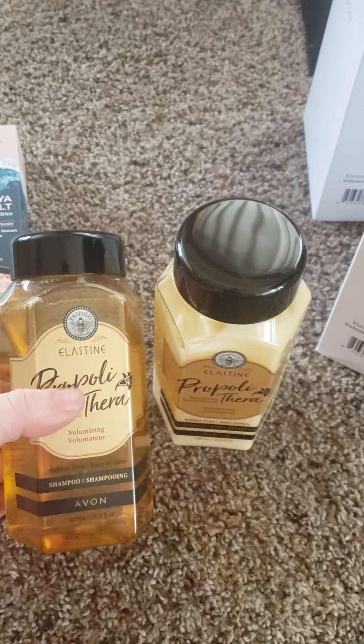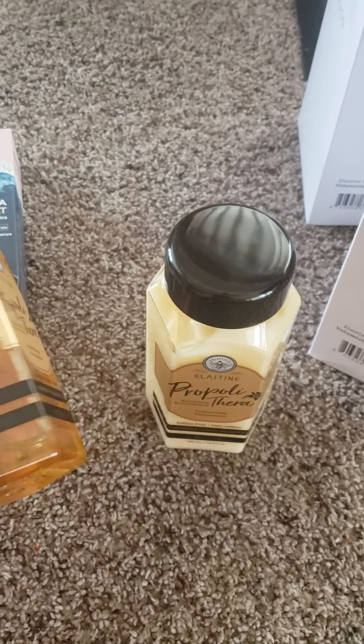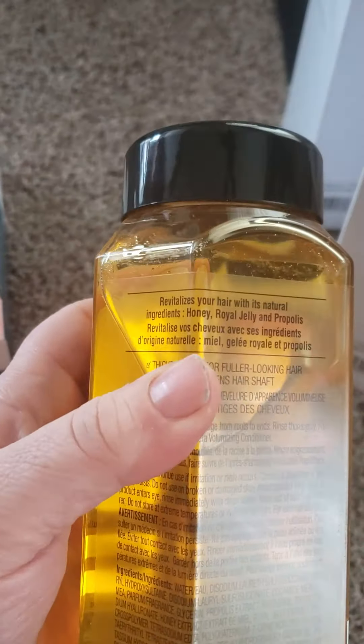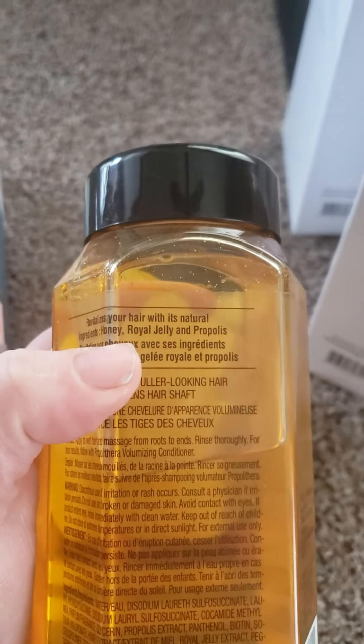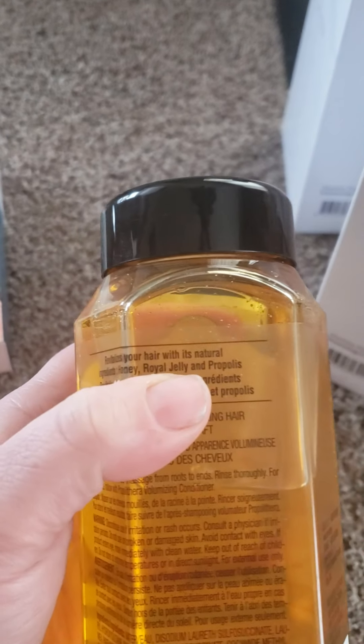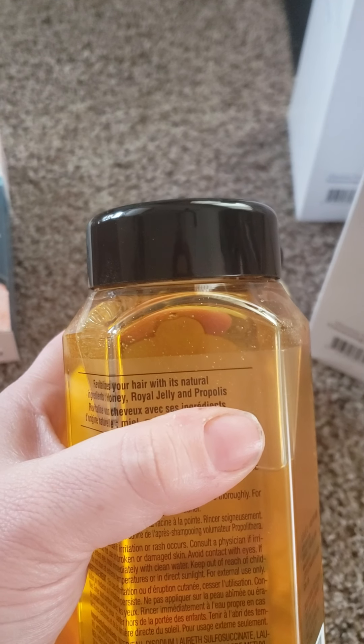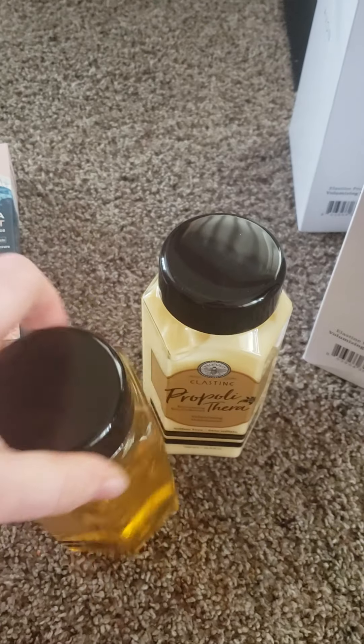So I had to research because I was wondering what all this was about. On the back you will see the ingredients. Honey is for moisture, Royal Jelly is for shine, and the Propyl-i Thera is going to help with brittle, weak hair.